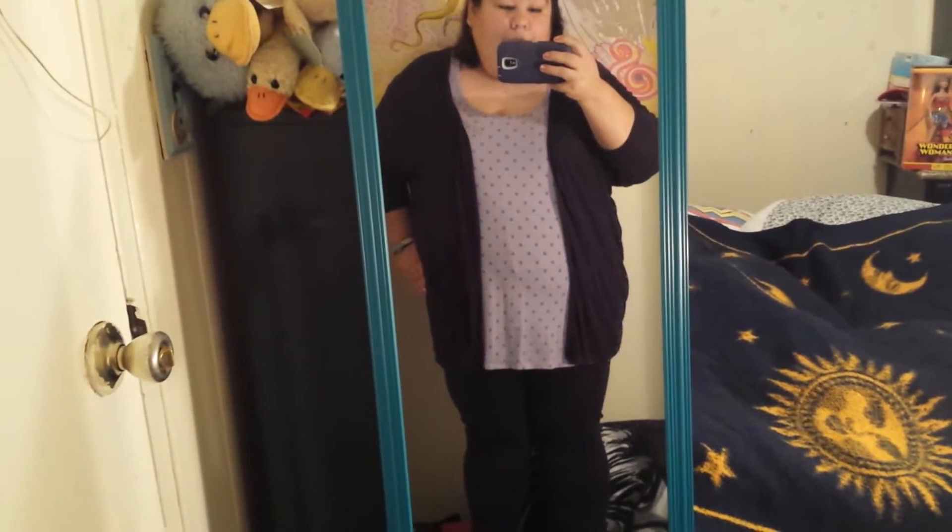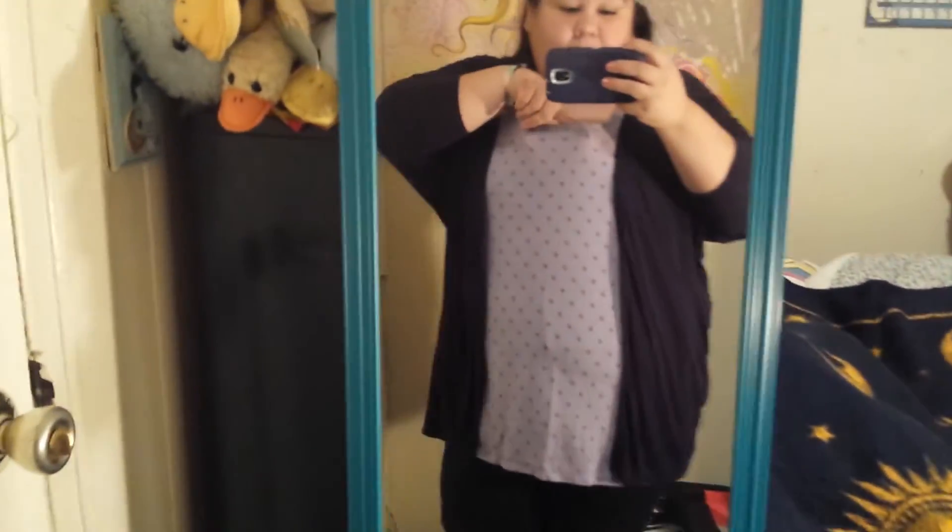Hello, hello, it's time for another quick outfit of the day. Today I am wearing this tank top that is from Torrid. It is a really light purple color with darker purple polka dots.